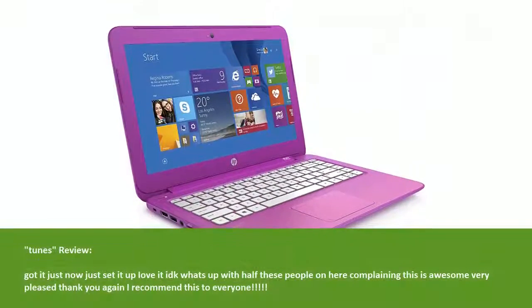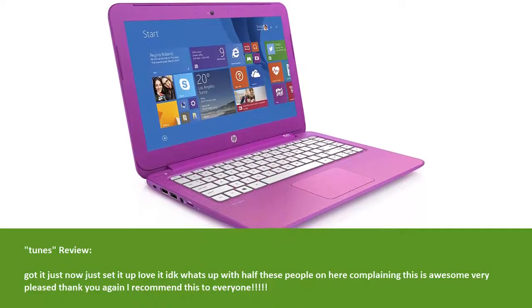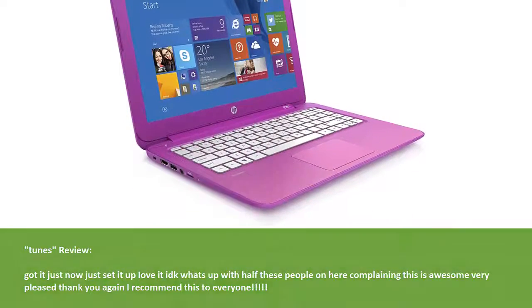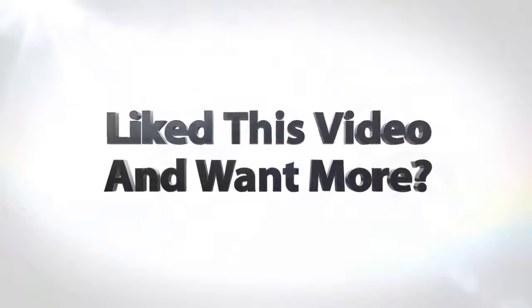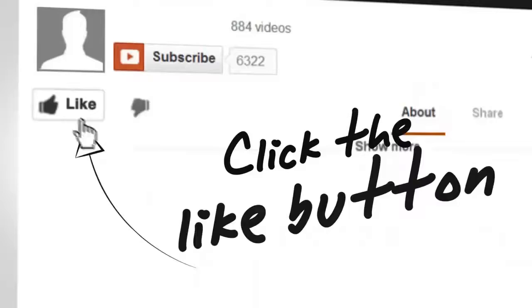Tunes' review: got it just now, just set it up — I don't know what's up with half these people complaining, this is awesome, very pleased, thank you again, I recommend this to everyone. We hope you liked the video. Please subscribe to our channel for more in-depth reviews, and like and share the video — thank you.